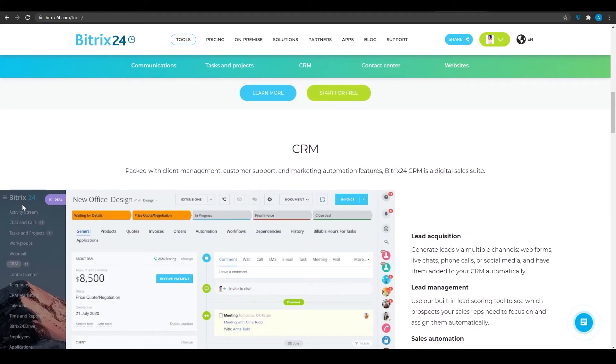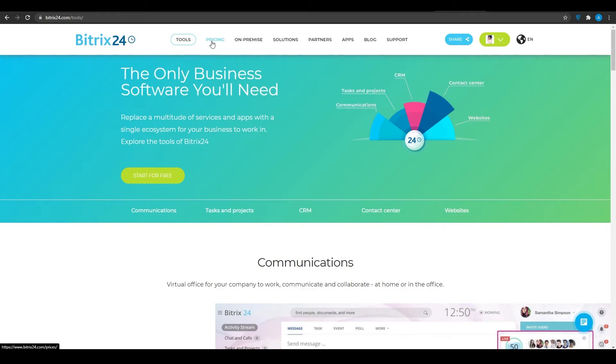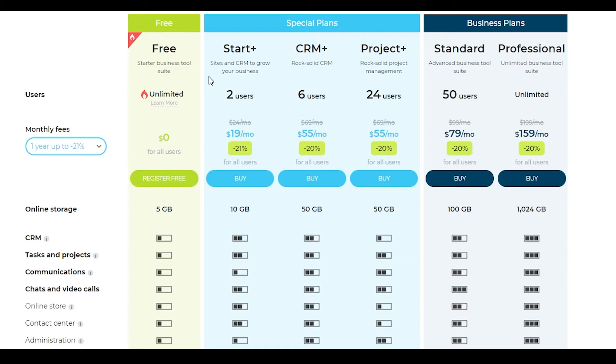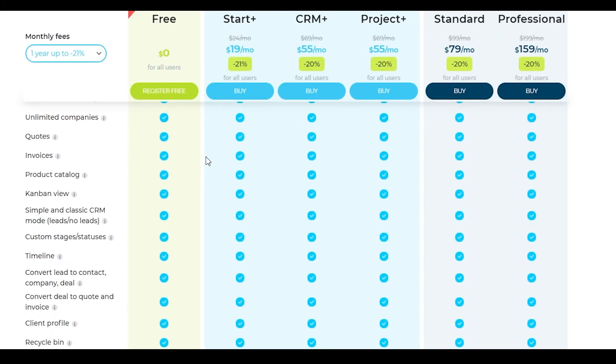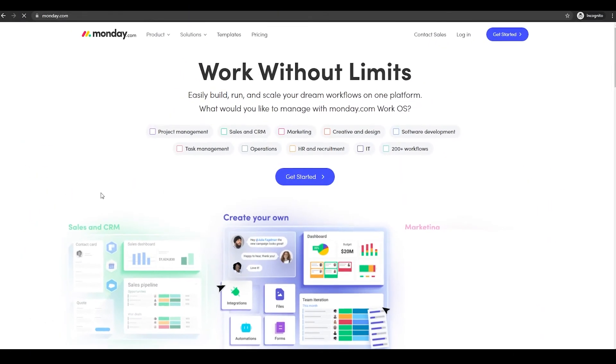I'm not going to go in depth into this software, but they offer some of the best features. The difference is in the pricing — they are not that expensive and offer some of the best rates compared to any other CRM software. They give you two users for $19 per month, six users for $55 per month, and 24 users for $55 per month as well. I think you should definitely opt for Bitrix if you are on a tight budget but have a big team.